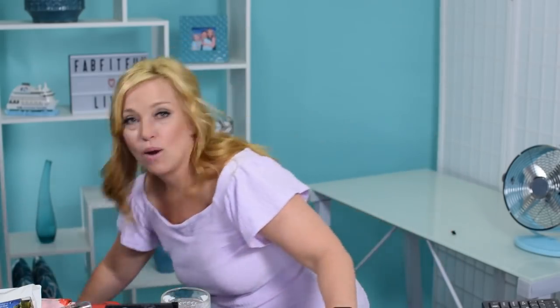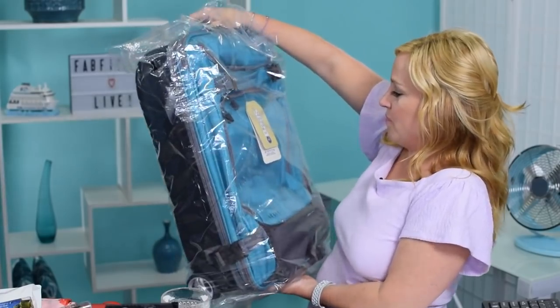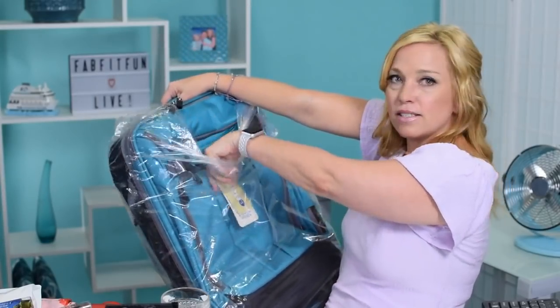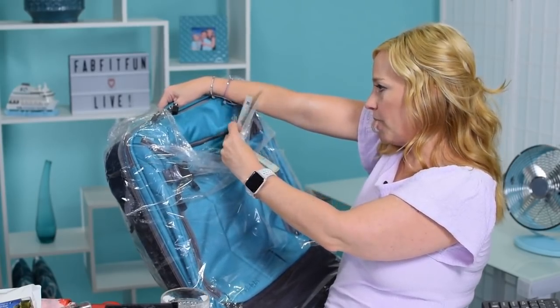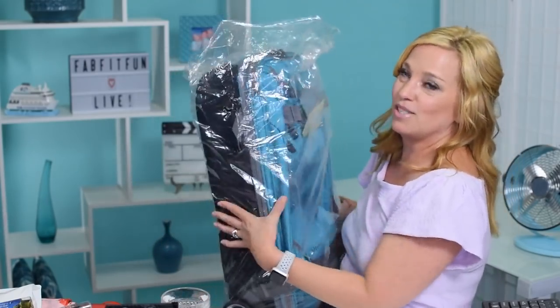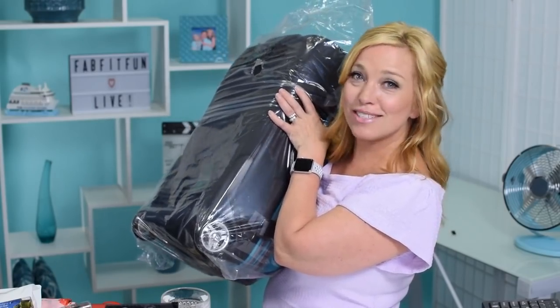One of the next things coming to the channel: we've been asking what you want to see and you keep saying luggage. We got our hands on the most beautiful piece of carry-on luggage I've ever seen — the eBags TLS Mother Lode Mini in Tropical Turquoise. It's a wheeled suitcase with a hard-side back and soft cover — all the features of the Mother Lode backpack but with wheels.